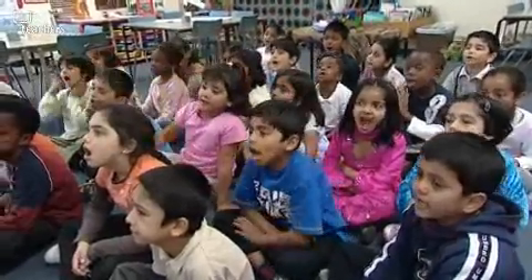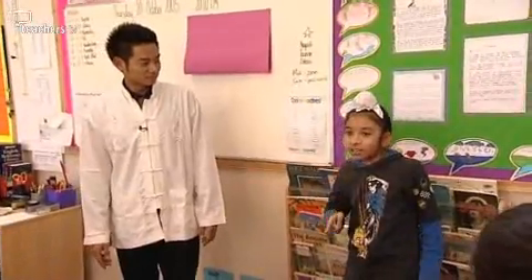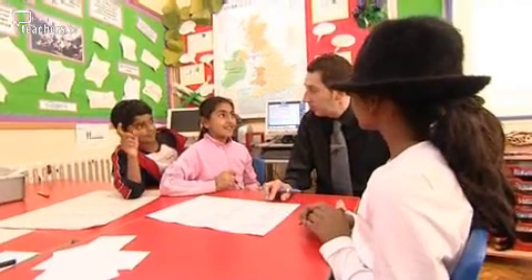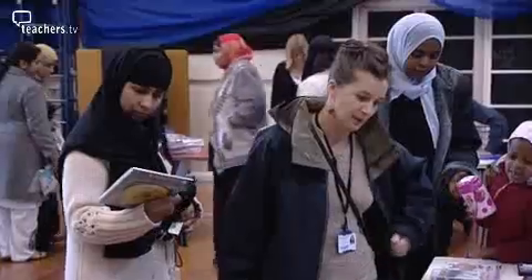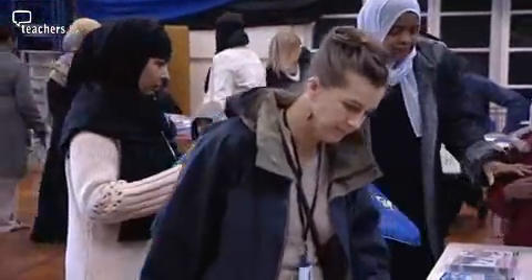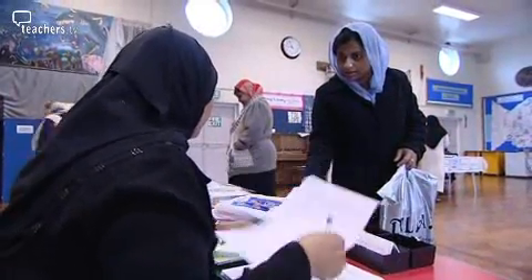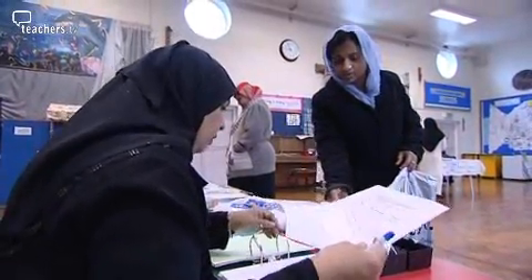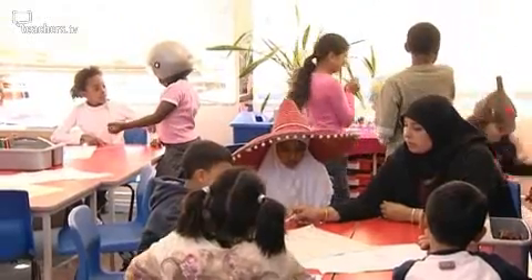St. Stevens School in Newham supports their EAL pupils in the classroom using teacher modelling, peer modelling and visual support. But to create a school environment that supports EAL learners, St. Stevens has implemented a visual policy to reflect the cultures of their families in the school's displays. The school has developed an open door policy allowing parents to become part of the school community. They also recruit teaching and support staff who are multilingual.